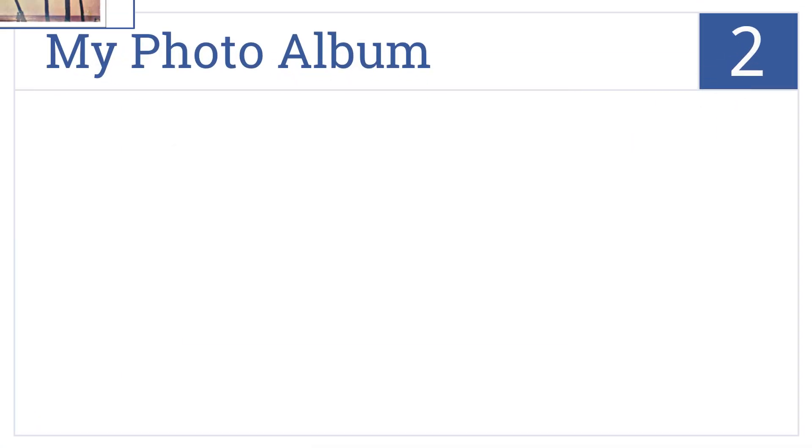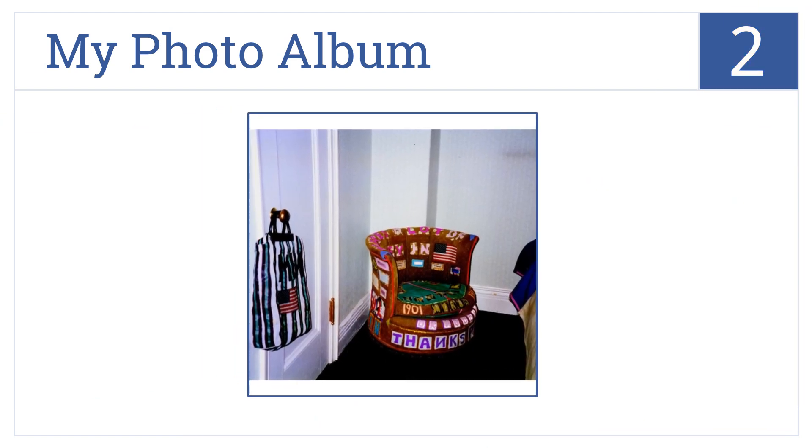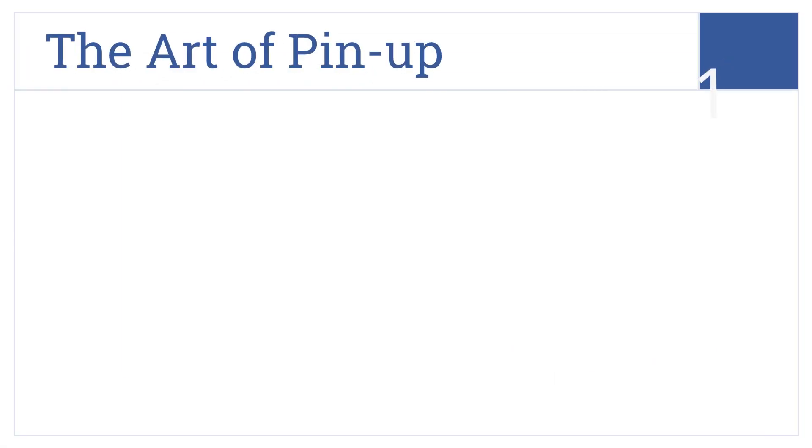At number two, My Photo Album gives you a glimpse into the life of British artist Tracey Emin using a collection of photos from her personal collection, including her handwritten notes. It's made in a photo album style and documents a unique period in art history. It includes over 250 never-before-published images.